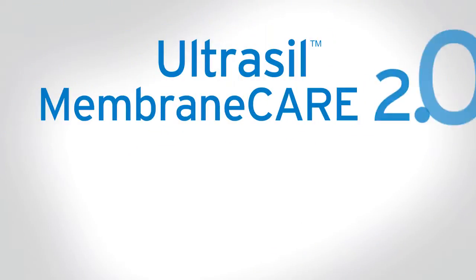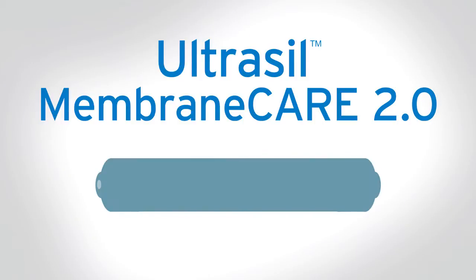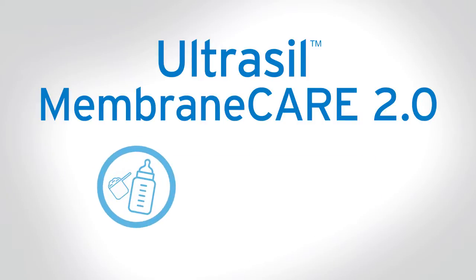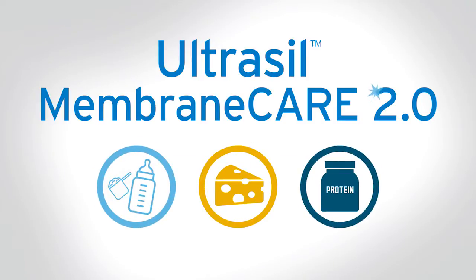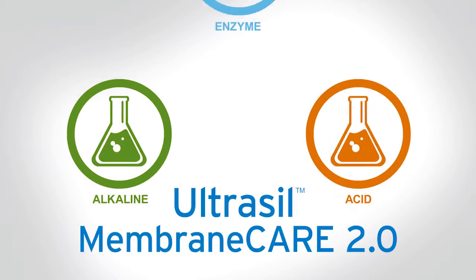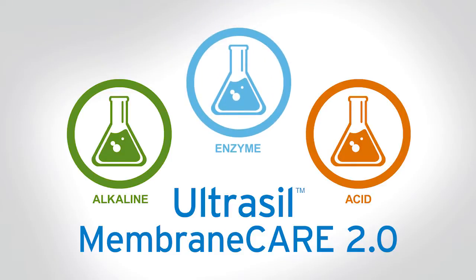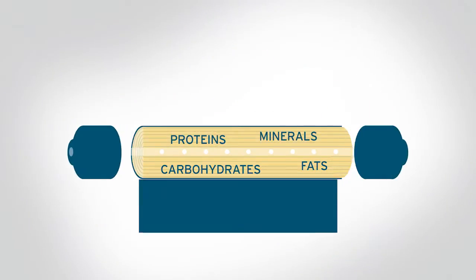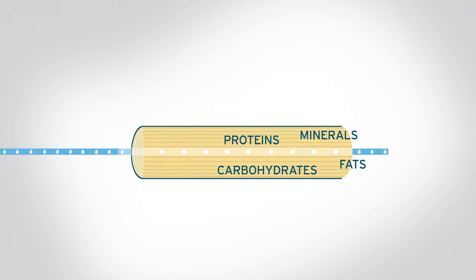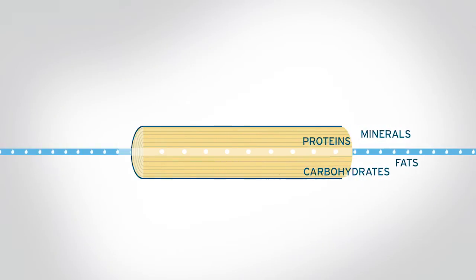Introducing Ultrasil Membrane Care 2.0, Ecolab's next generation membrane cleaning and optimization program for dairy manufacturers — in particular those producing premium quality products. This innovative program offers a proprietary mix of alkaline, acid, and patent-pending enzyme cleaners that effectively break down and remove proteins and carbohydrates, emulsify fat, and descale minerals.